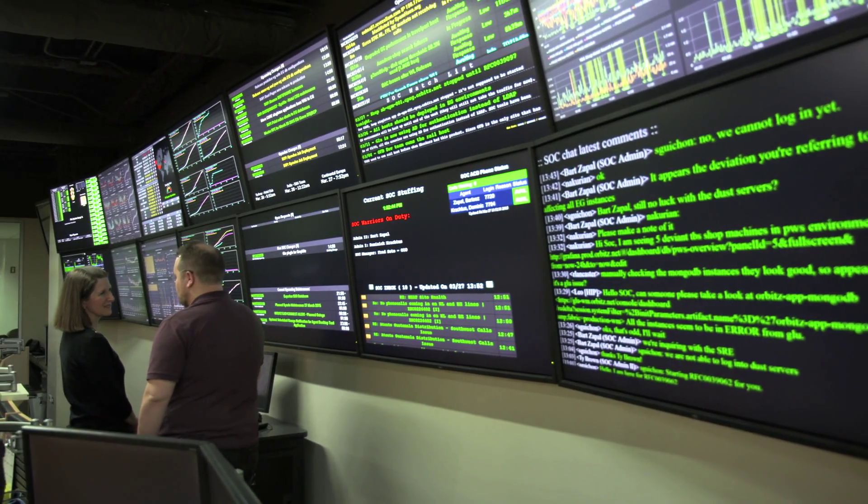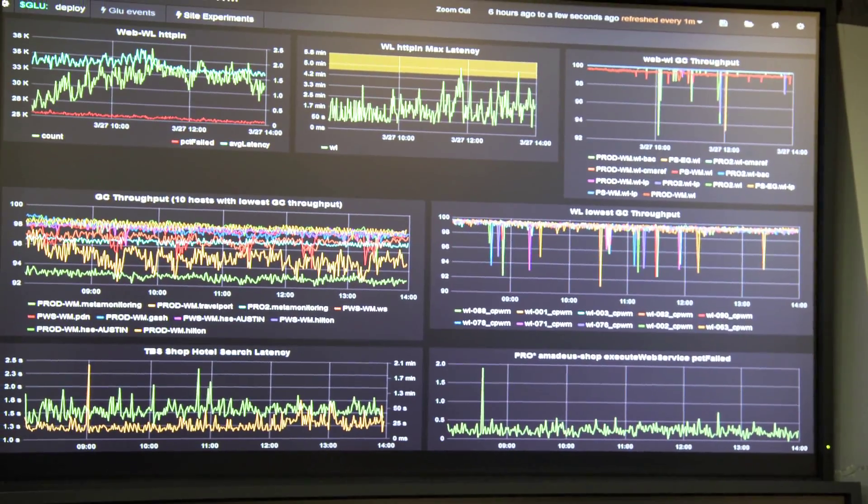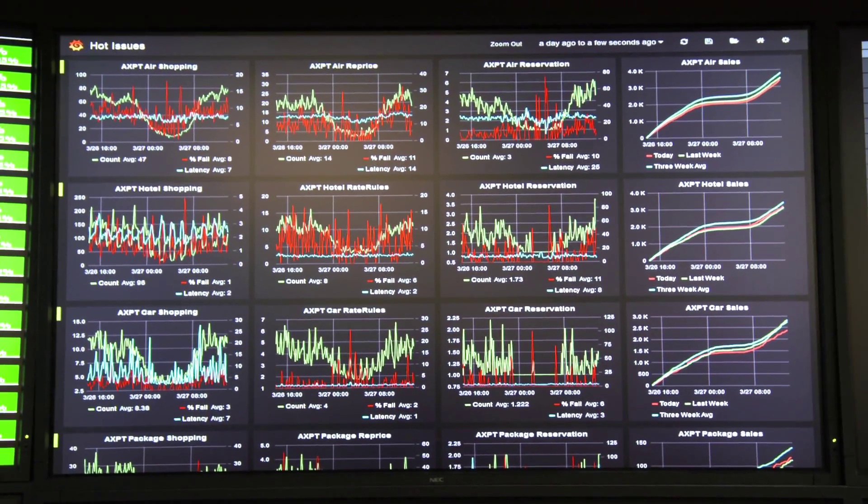Before we started implementing continuous delivery, our applications were delivering at most once every two weeks. We weren't able to deliver value that our product specialists saw in the market as quickly as we'd like to.